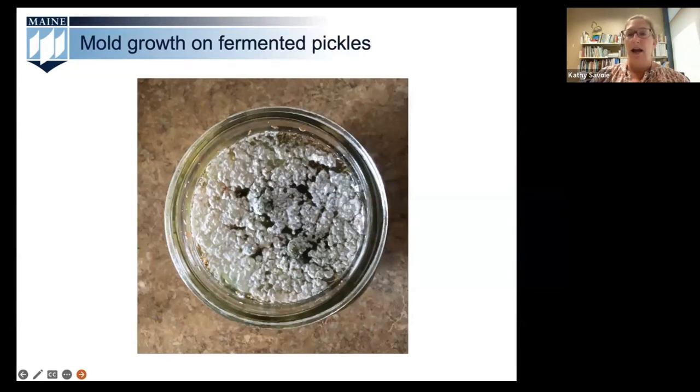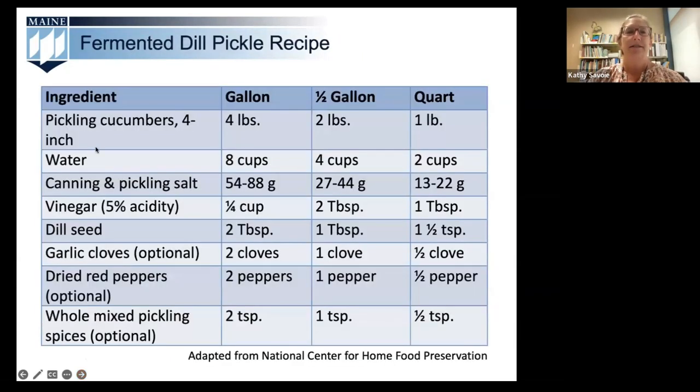We are now going to head into the kitchen to join Kate, who's going to talk to us about the very important creation of your brine solution. Kate, take it away. Thank you, Kathy. Hello, everyone.